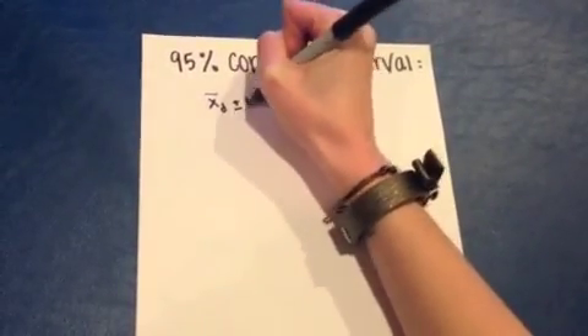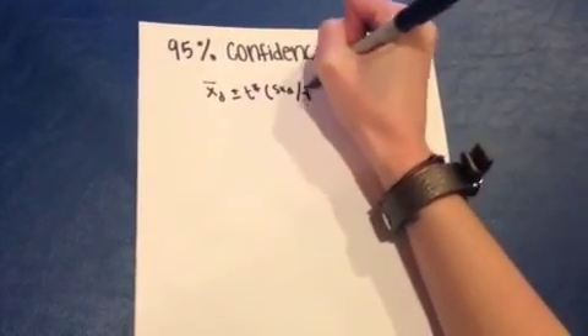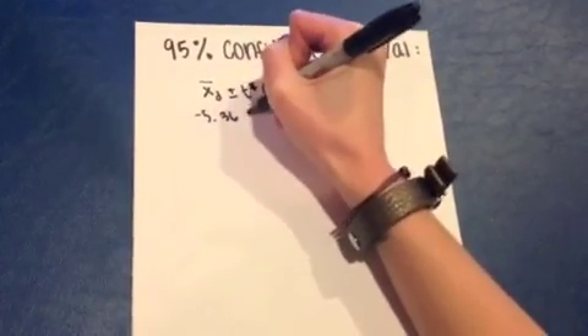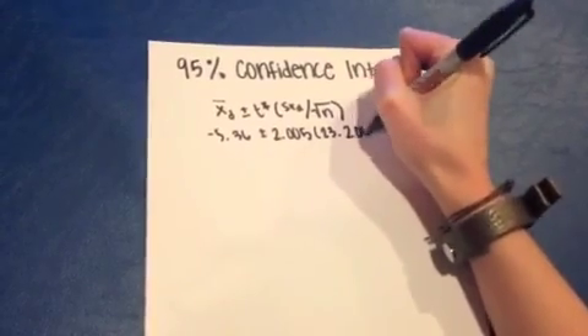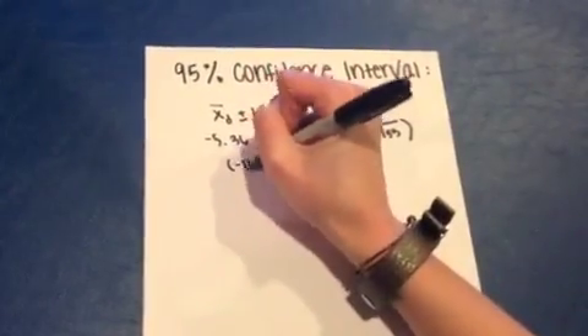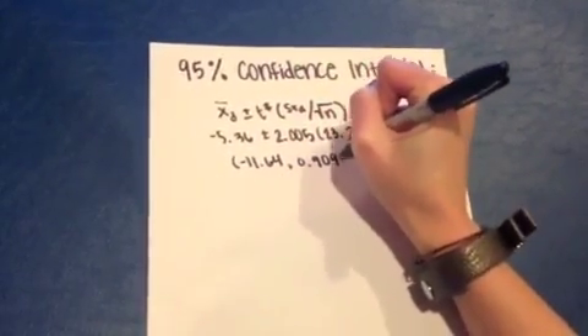Since we rejected the null hypothesis, we created a 95% confidence interval. We are 95% confident that, on average, the subject's time when chewing gum was 11.64 seconds less to 0.91 seconds more than their times when not chewing gum. This confidence interval includes both positive and negative numbers. Therefore, it is not likely to expect a significant decrease from subjects' time with gum and their time without gum.